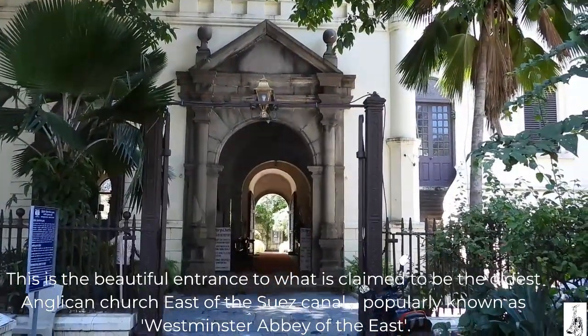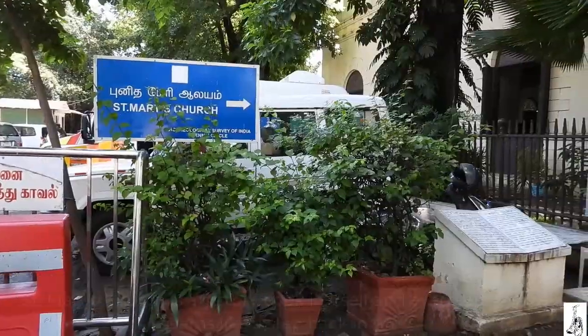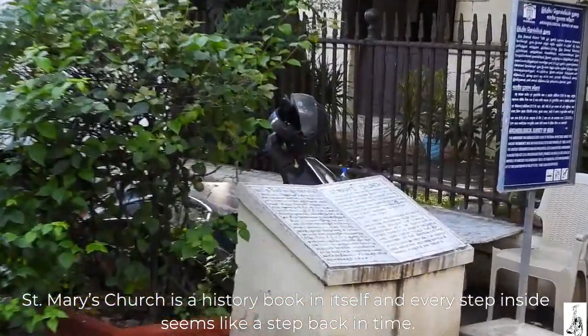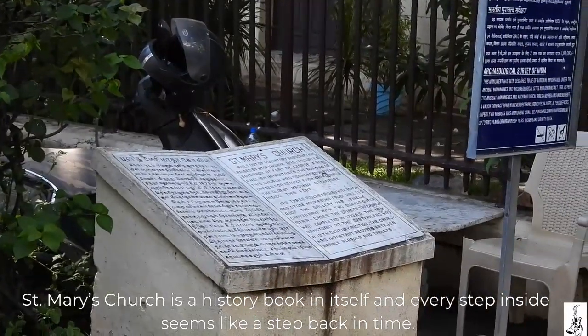Popularly known as Westminster Abbey of the East, St. Mary's Church is a history book in itself and every step inside seems like a step back in time.